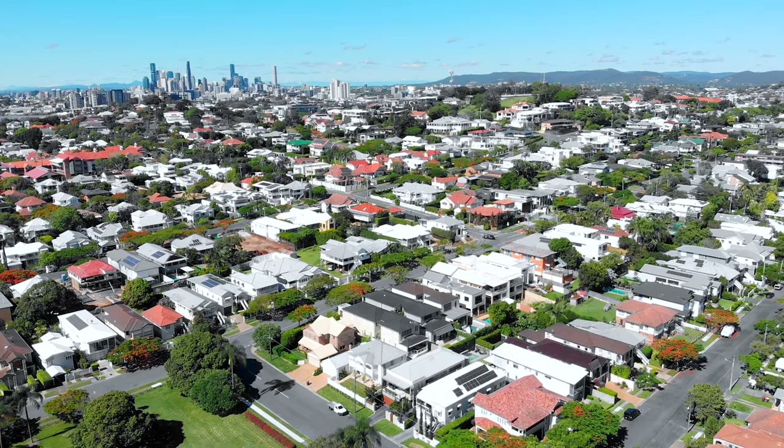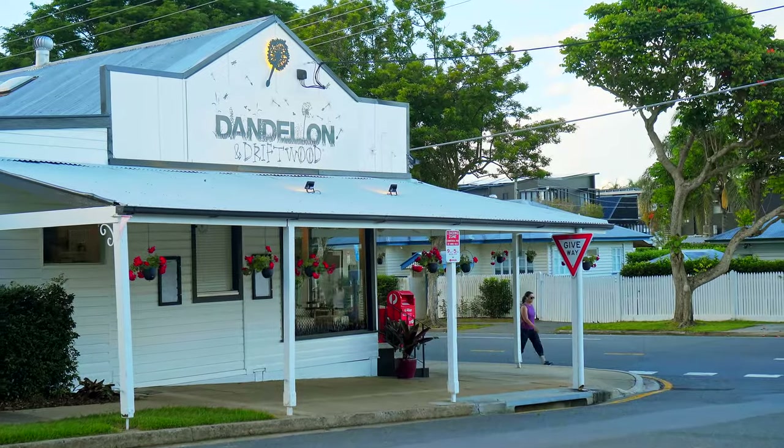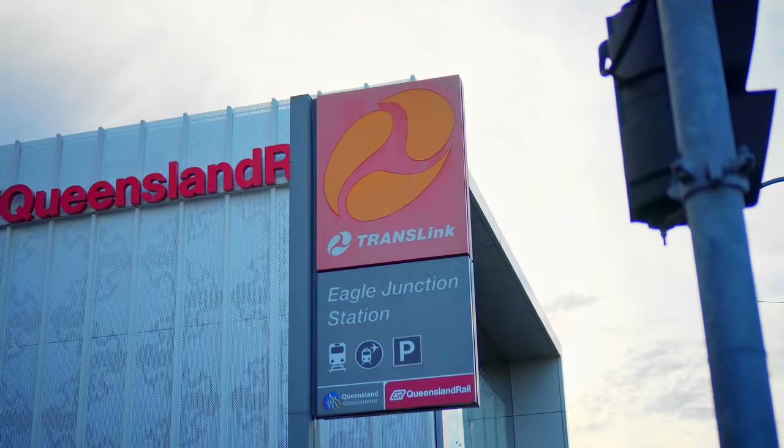Everything you need is on the doorstep — Harris Farm Markets, restaurants, and medical facilities — with Brisbane's best destinations only a short drive, bus, or train ride away.